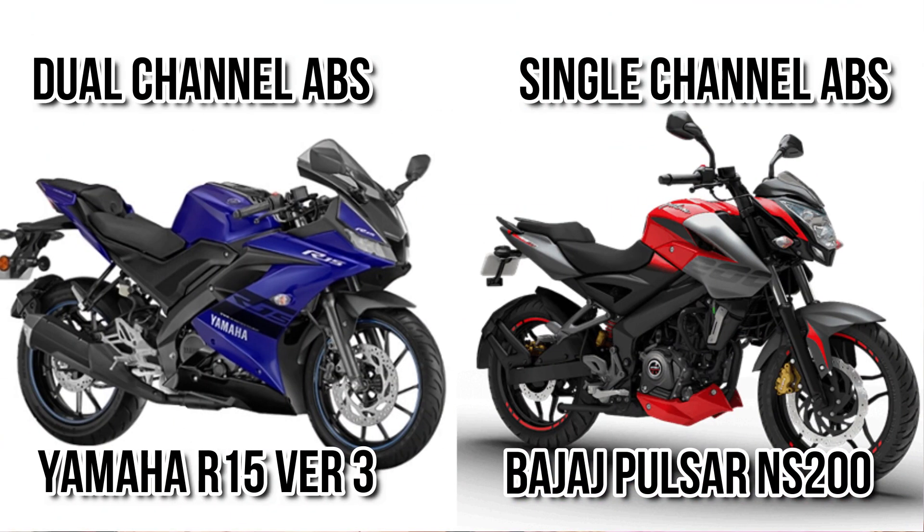The next major difference comes in terms of ABS. You can see R15 is getting a dual channel ABS, but NS200 is still getting a single channel ABS, and dual channel ABS is much more efficient compared to single channel ABS.